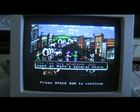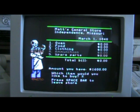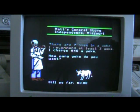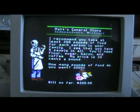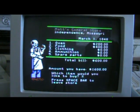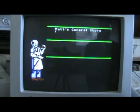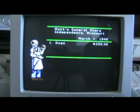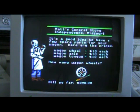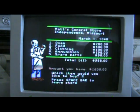Let's just buy some supplies real quick. Oxen — let's do five. I'm a banker so I have a lot more money than usual. 2,000 pounds of food. Clothing — let's do 10 sets. Ammunition — let's do more ammunition. I like to hunt; hunting is a lot of fun on this thing. Spare parts. All right, and we're good to go.